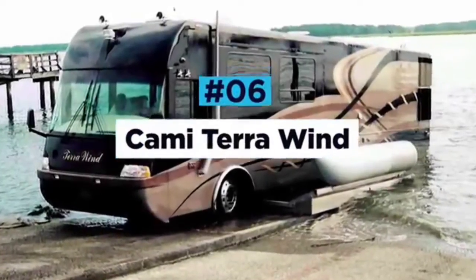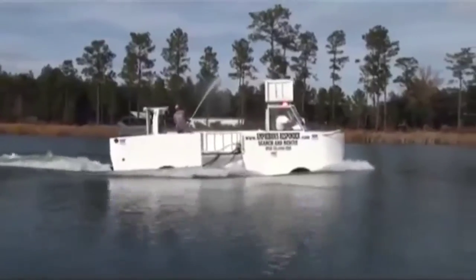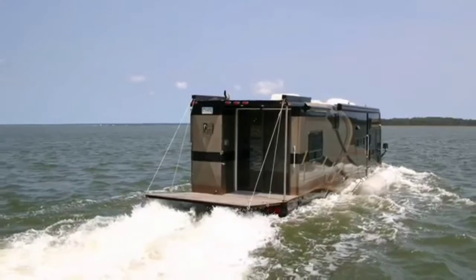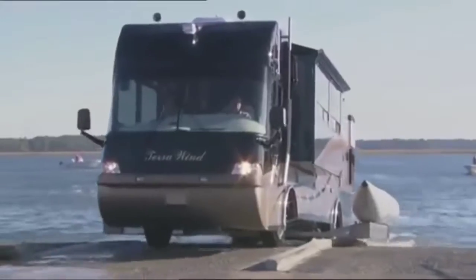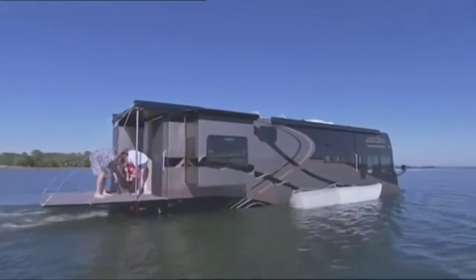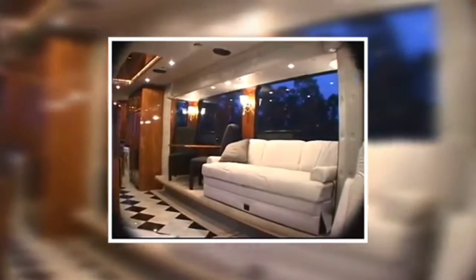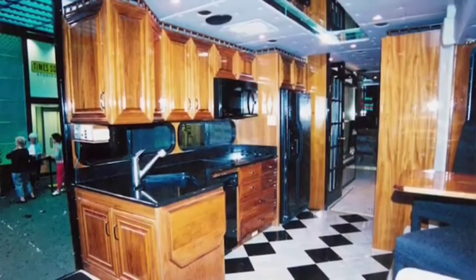The Kami Terra Wind. If you're struggling to choose between a luxury RV and a swanky yacht then look no further than the Terra Wind from Kami. Kami has been building wacky and wonderful amphibious motors since the 90s, but this is by far their most stunning creation. The Terra Wind is equally as comfortable on the roads as it is in the lakes, with a top speed of 80 miles per hour on tarmac and seven knots in water. No expense is spared and every Terra Wind is built to order so it can be custom designed to fit virtually any decor.